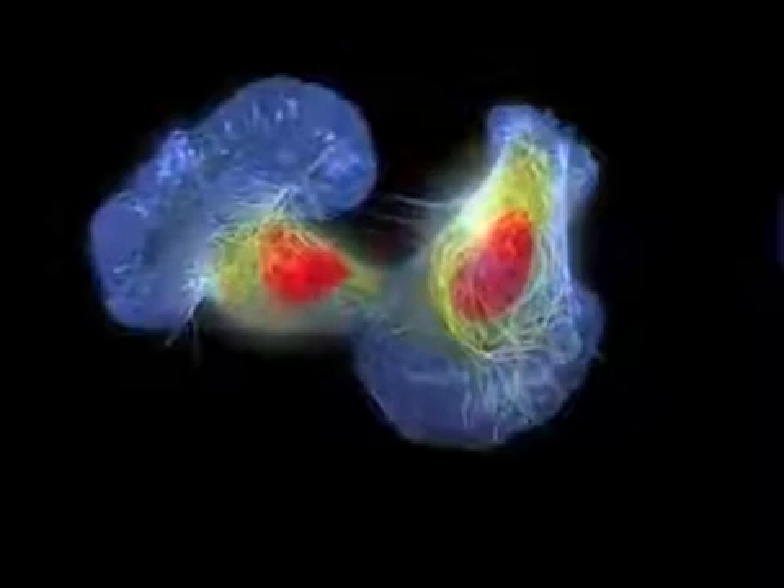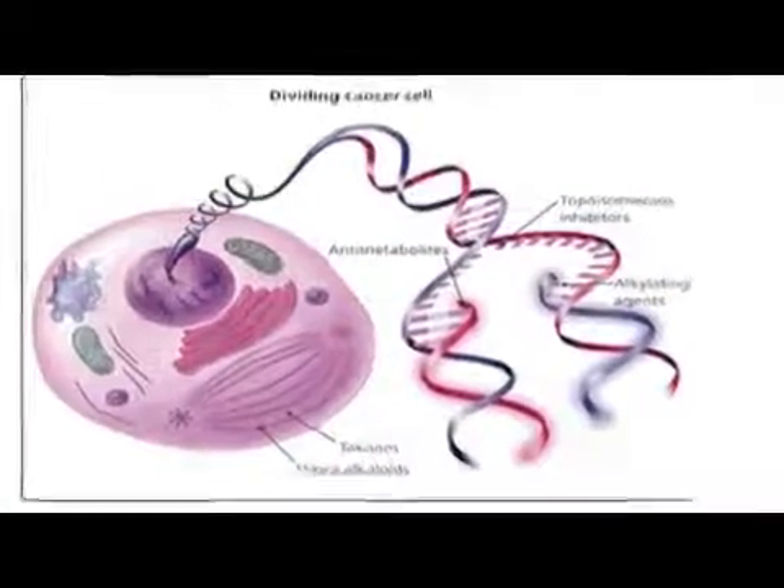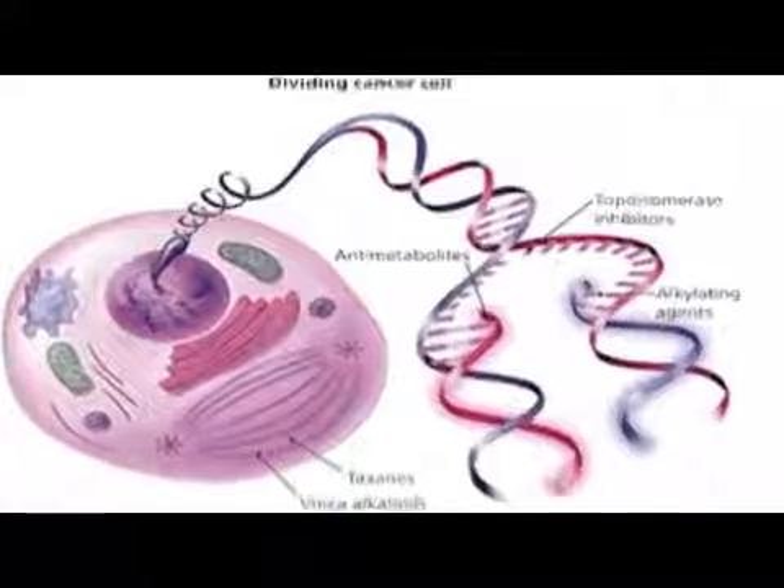In any case, no matter how it's given, cancer chemotherapy drugs usually work by killing cells that are rapidly dividing. So the side effects that you would get from any of those agents, no matter where or how you're giving it, occur because it's killing cells that are rapidly dividing — which is not only cancer cells, but also the cells that are normally dividing.